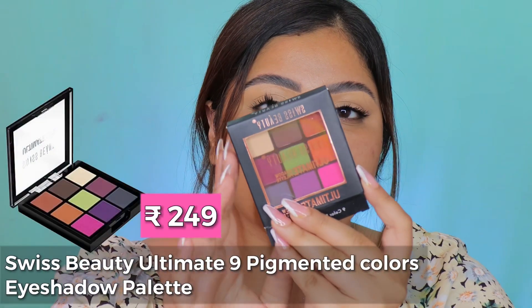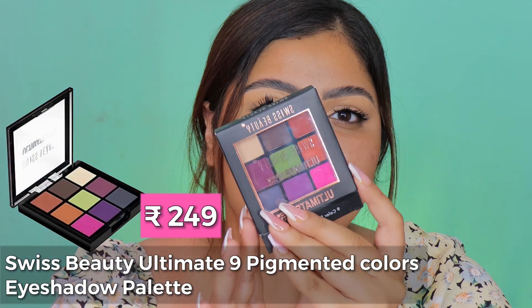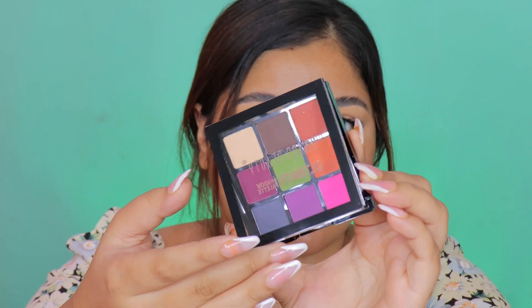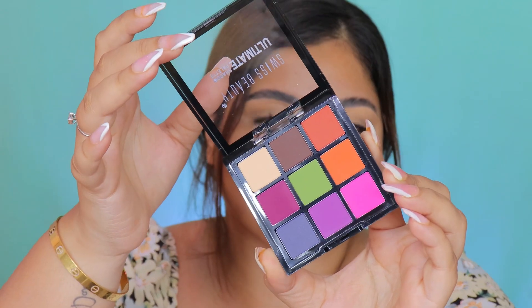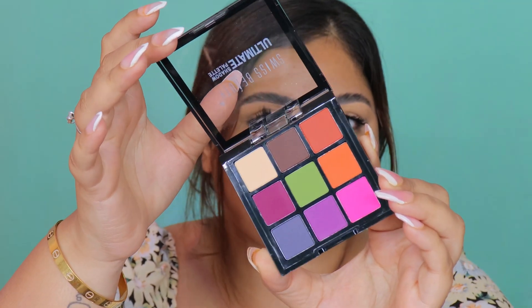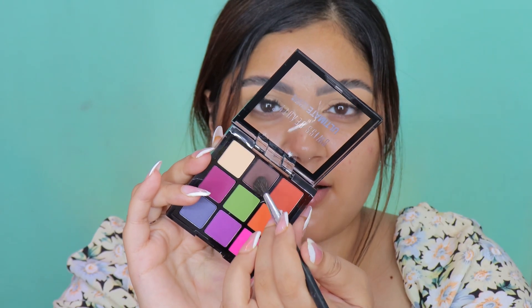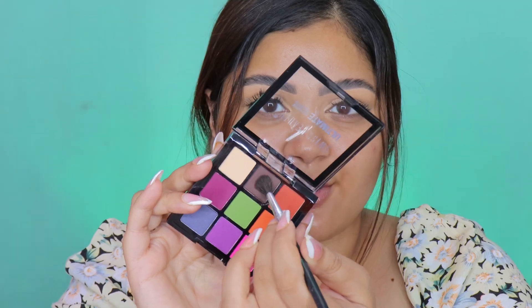For eyeshadow, I got the Swiss Beauty nine color eyeshadow palette because I really wanted to try something affordable. This actually looks really pretty — Swiss Beauty, you're doing good! So this is a nine pan palette and it looks like a beauty, to be honest. I'm going to start by picking up this dark brown — a very, very deep brown shade.